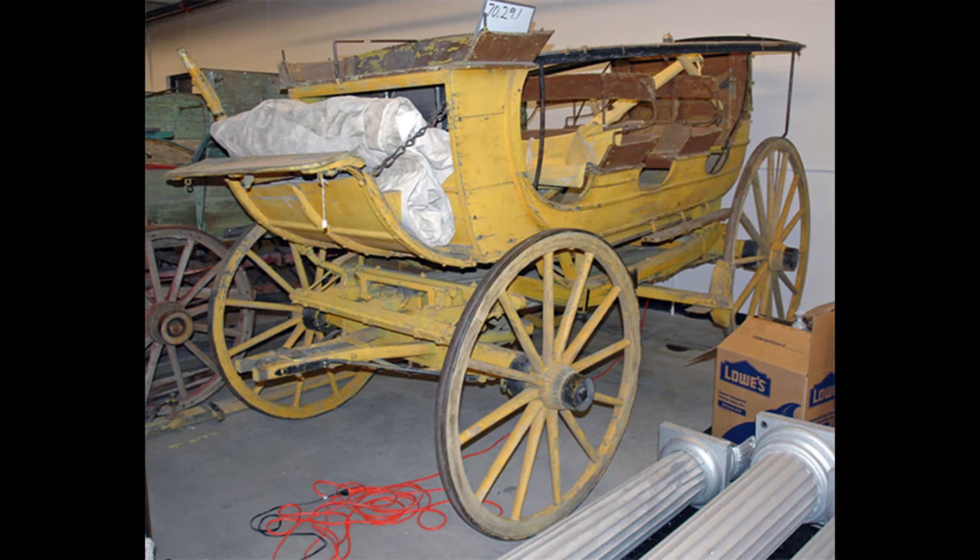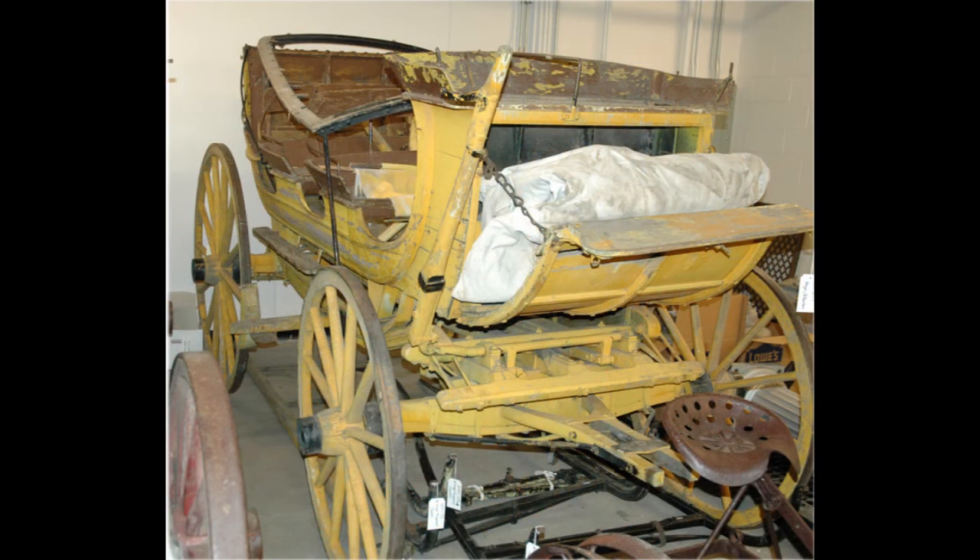In this photograph, you can see what the wagon looked like essentially when it came to the museum back in 1970. There was this very thick golden brown paint which, at the end of the day, looks hideous here, but it was a real blessing in disguise for the wagon itself — and I'll get to that in a minute.